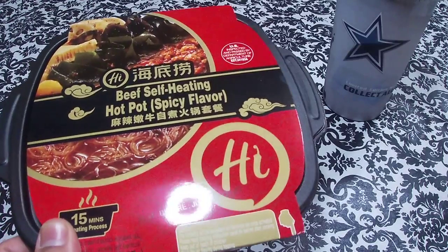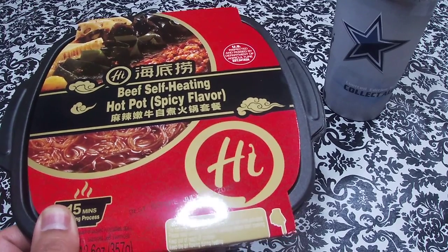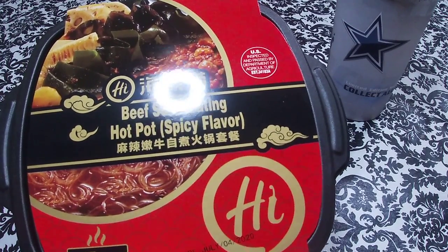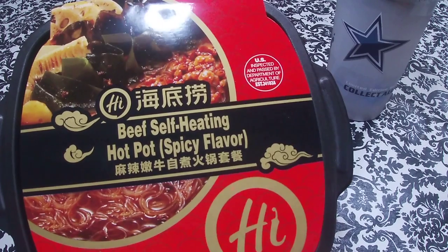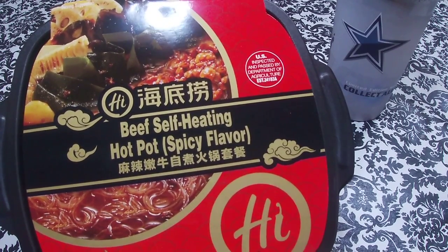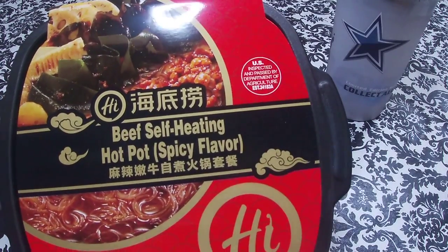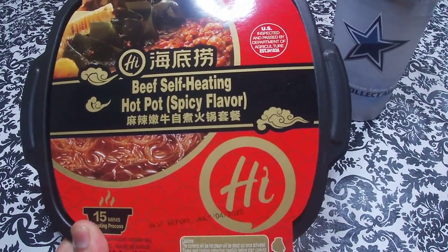Now this is a hot pot on the go, so I'm really interested to try this. I saw it on Amazon — I was looking up self-heating food and came across this and I'm like, hot pot on the go, come on! So I'm really really interested in trying this out. This one cost me $15. Now I know in China and Japan and wherever else they sell these, they're only like five bucks, but here since they don't really sell these, it cost me 15 bucks. Some on there cost like $40, but your boy ain't got that kind of budget.